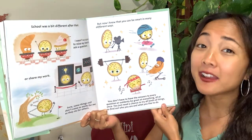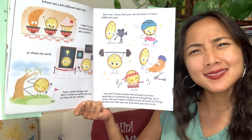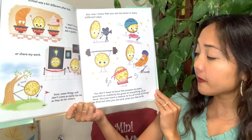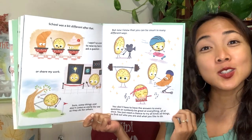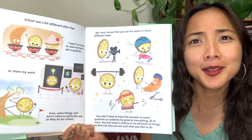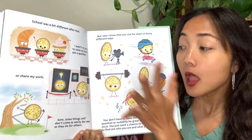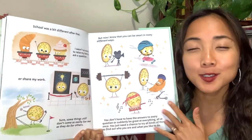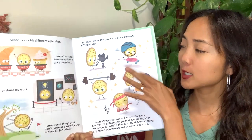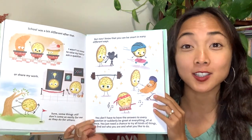You don't have to have the answers to every question or suddenly be great at everything all at once. You just need a chance to try all kinds of things to find out who you are and what you like to do. Just try different things — it's okay if you're not the best right away. It takes practice. Maybe you're not good yet — remember that 'yet.' But as long as you get the chance, you'll find what you really like and what you're good at. Which one of these are you really smart at? Go ahead and share!